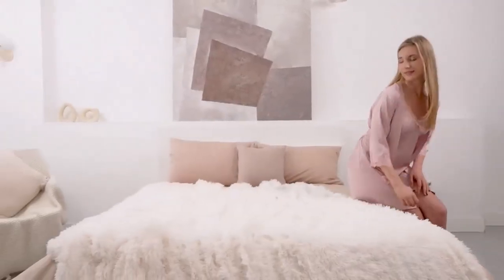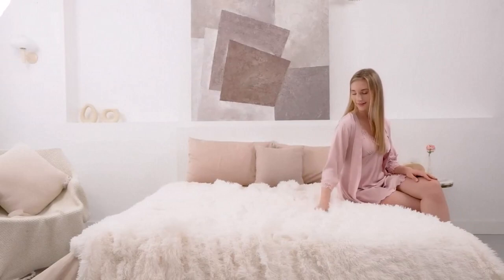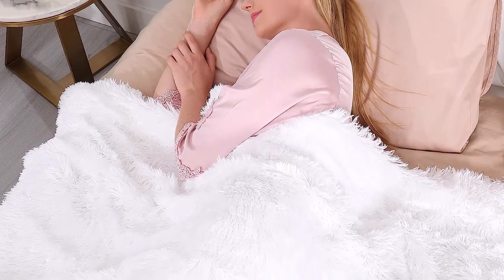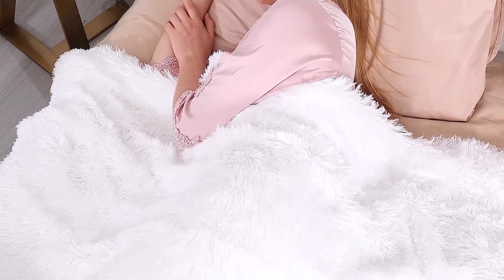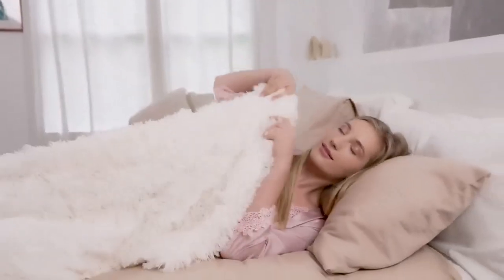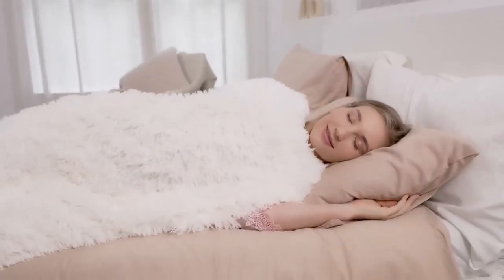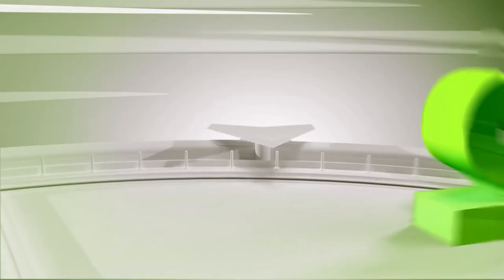If you want something for your bedroom, there are also twin and queen sizes to choose from. What we like about it: super soft and fluffy, machine washer and dryer friendly, great for decorating. What we don't like about it: may not be warm enough for some.